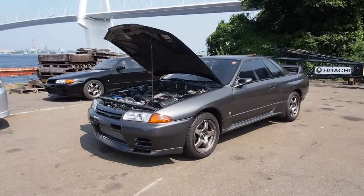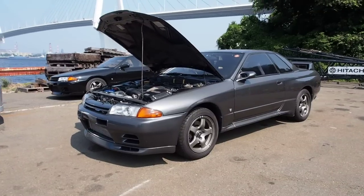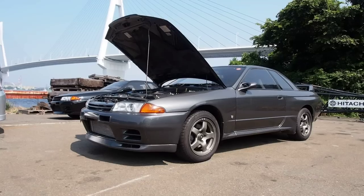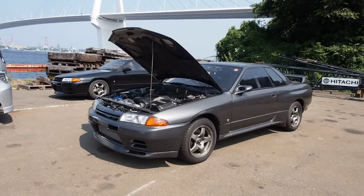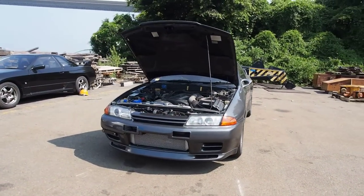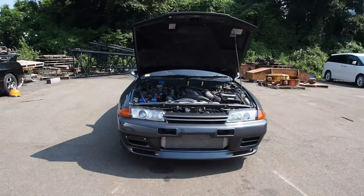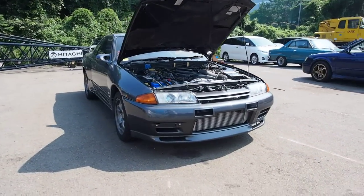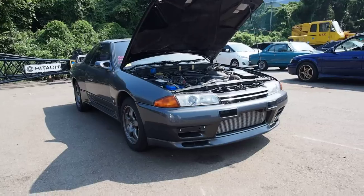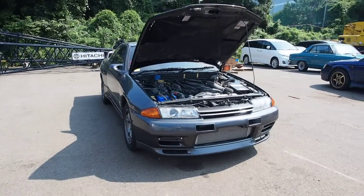Hi there, this is Derek from Pacific Coast Auto, and here we are once again taking a look at another R32 Skyline GTR that we're exporting to the USA. As with all cars going to the USA, this one has to be 25 years old, and the Skyline R32s are now 25 years old. This is the GTR model with the RB26 twin-turbo engine that puts out somewhere between about 280 and 300 horsepower.